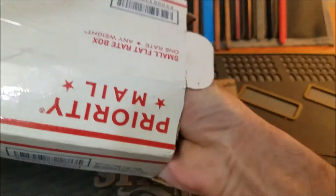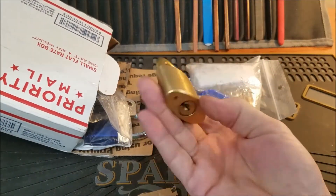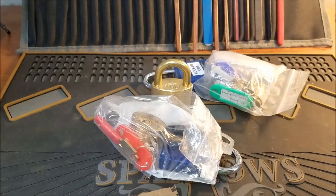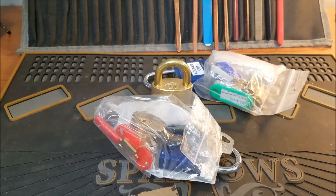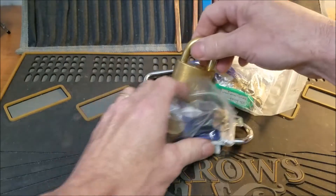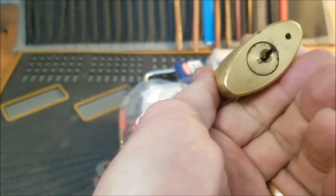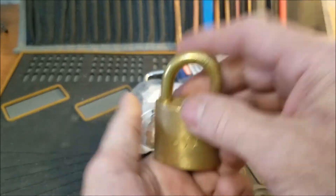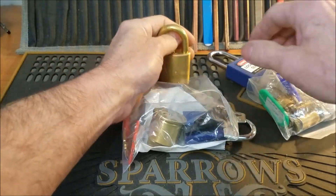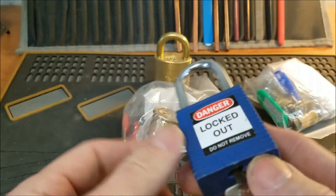Let's pull these out — oh nice! It almost looks like a WB. We got some packing — toss that in the recycle. It is a WB! Sweet, nice — that's another all brass WB for my collection. Thank you so much my friend, that's awesome.